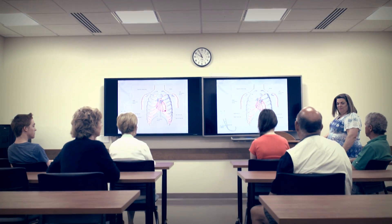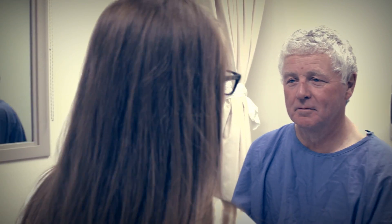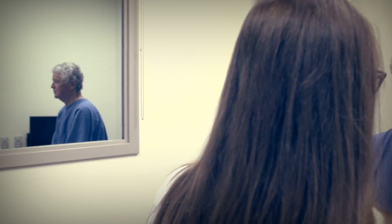Standardised patients assist in the education of healthcare professionals. The CLSC has more than 300 standardised patients in the SP program. They come from varying backgrounds and range in age from 1 to 85.